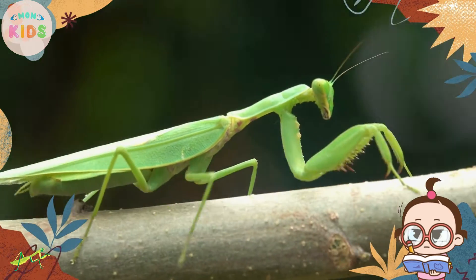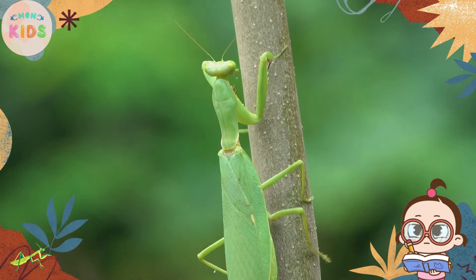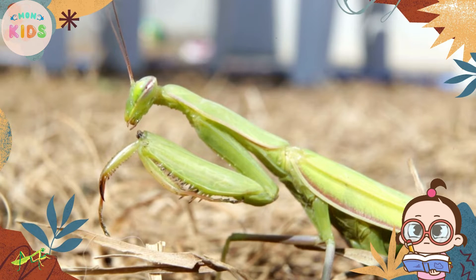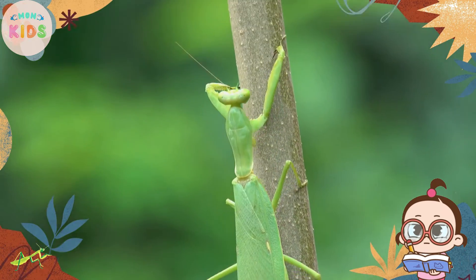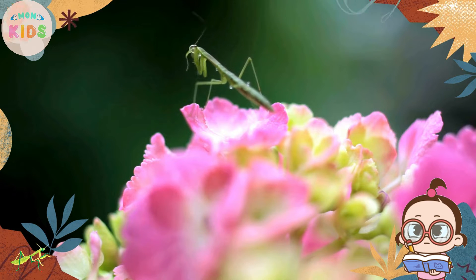Hello, little nature enthusiasts! Today, let's explore the fascinating world of the praying mantis. Praying mantises are incredible insects known for their unique appearance and hunting techniques. Join us as we uncover some interesting facts about these amazing creatures.